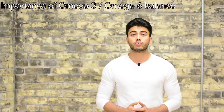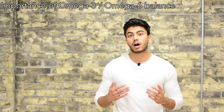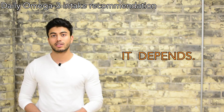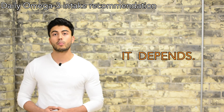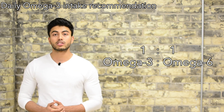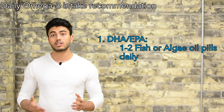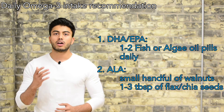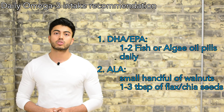We will talk more about omega-6 in a future video, but for now just be actively mindful of keeping omega-6 intake low and consuming higher amounts of omega-3s. How much omega-3 should you consume daily? It depends on your daily fat intake goal and how much omega-6 you are actually consuming — we want to maintain a balanced ratio of 1 omega-3 to 1 omega-6. For most people, I would recommend at least 1 to 2 omega-3 pills daily of algae oil, and also a small handful of walnuts or ground flax or chia seeds daily to get a good dose of ALA.